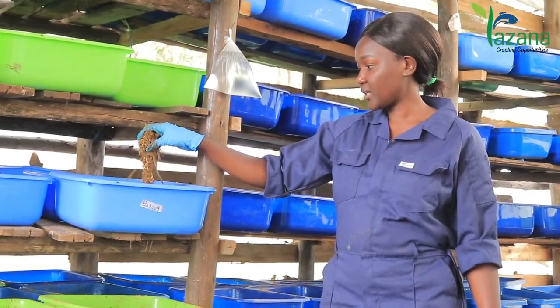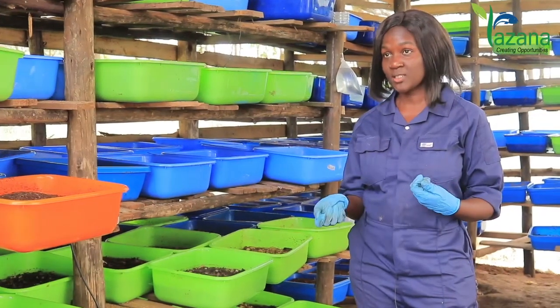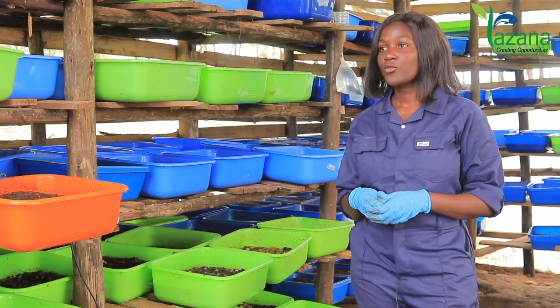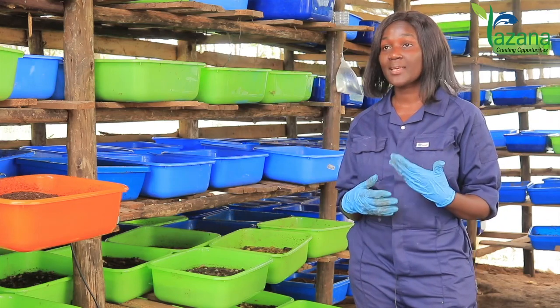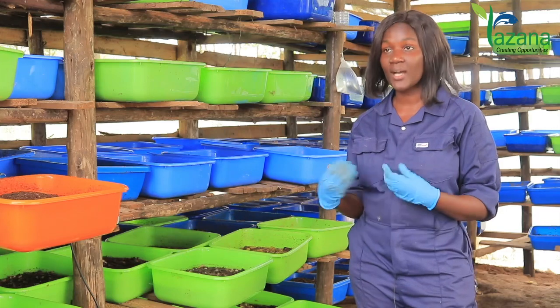To feed our Black Soldier Fly Larvae, we collect waste from markets, from restaurants, schools, different ceremonies, from the breweries — that is brewery waste — from palm oil making companies, the cocopeat. All that waste we use in feeding our larvae.